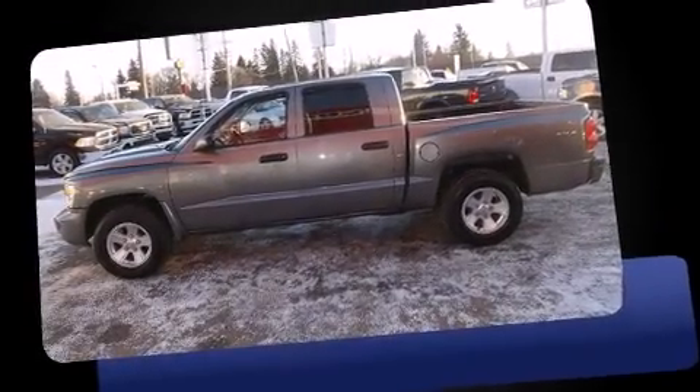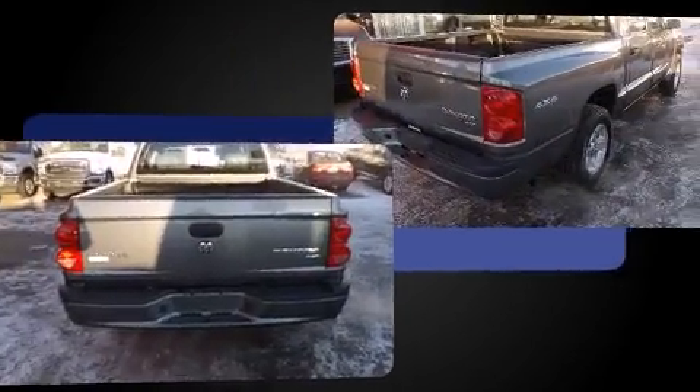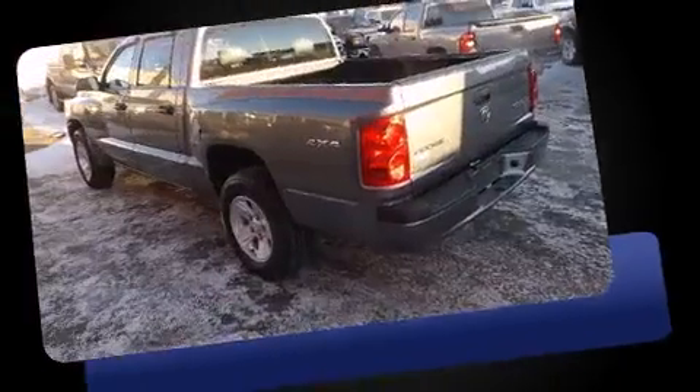You can expect a lot from the 2011 Ram Dakota. Smooth gear shifts are achieved thanks to the refined six-cylinder engine, providing a spirited yet composed ride. Four-wheel drive allows you to go places you've only imagined.